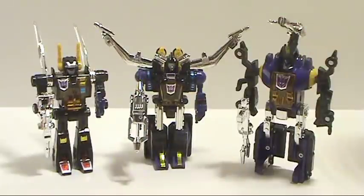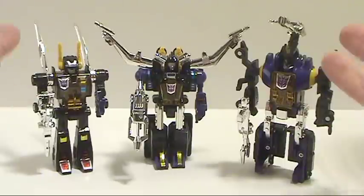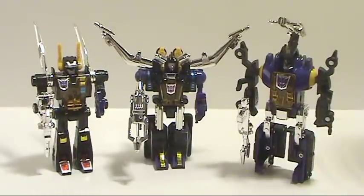The cool thing about Insecticons too is they could clone themselves, so you can have an army of Insecticons. If you have extra Insecticons, or if you have the original G1s, you can pick these guys up and just have them be the clones. Really simple figures.